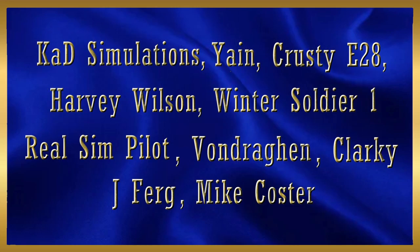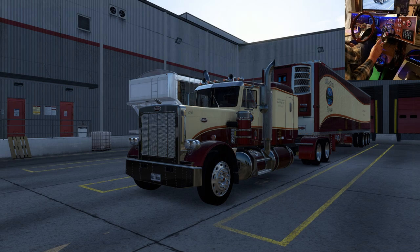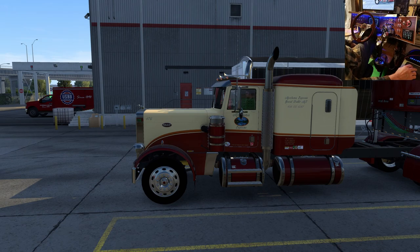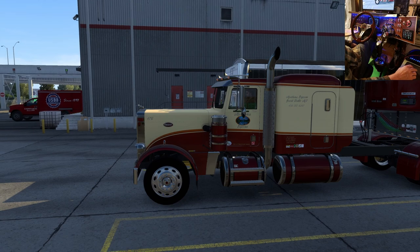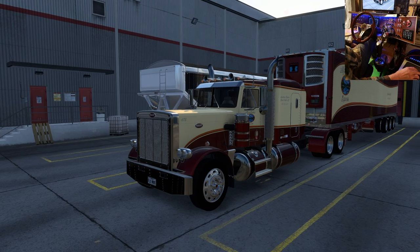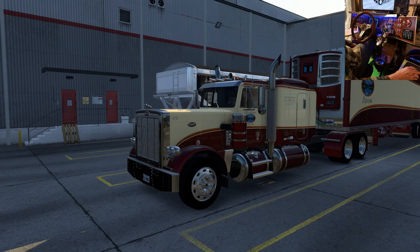Hello everybody, welcome to another Ride Along with Goggles. I finally got around to updating the Montana Express skin for the FLX 359. It's a work in progress, but I've got all the extended hood skins done. I just have to do the regular hood — the shorter one — but I should be able to finish it and get it out for the video. Check the description if it's there; it'll be done.